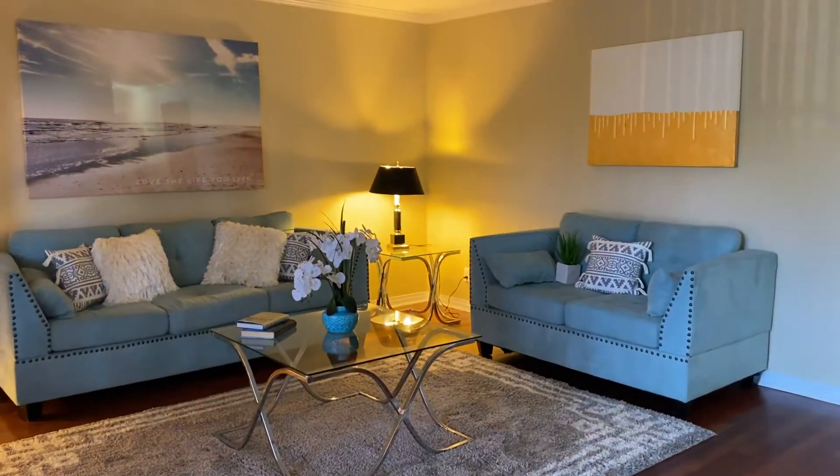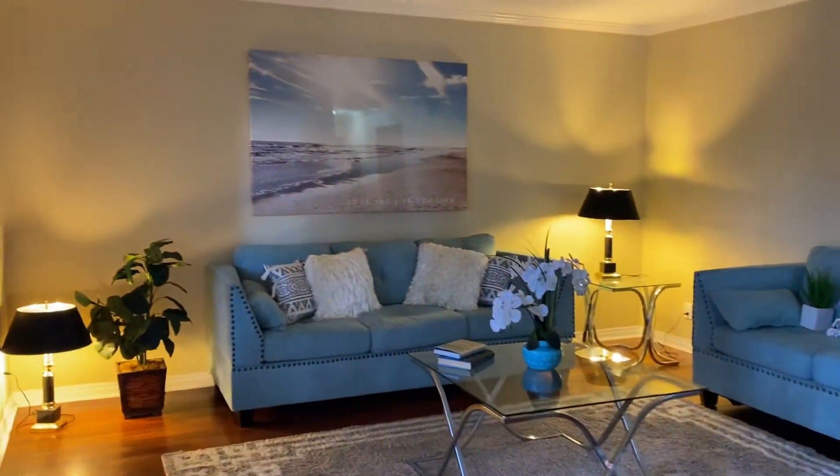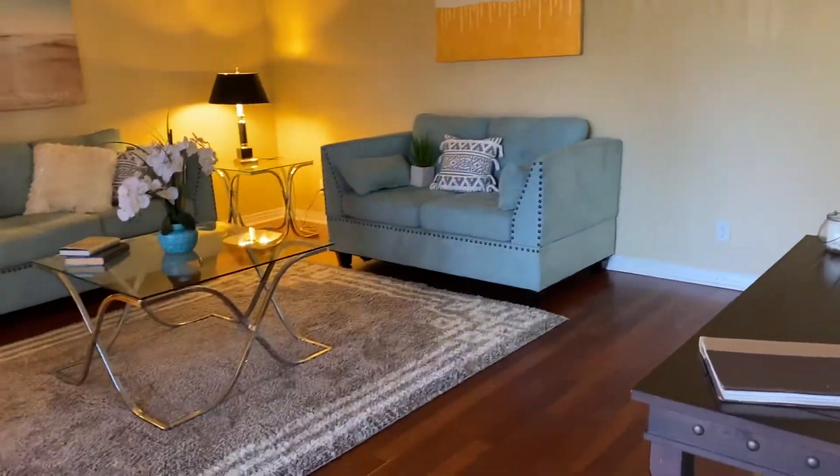Welcome to 17147 West Bernardo Drive, unit number 104. This is the virtual tour walk-in video.